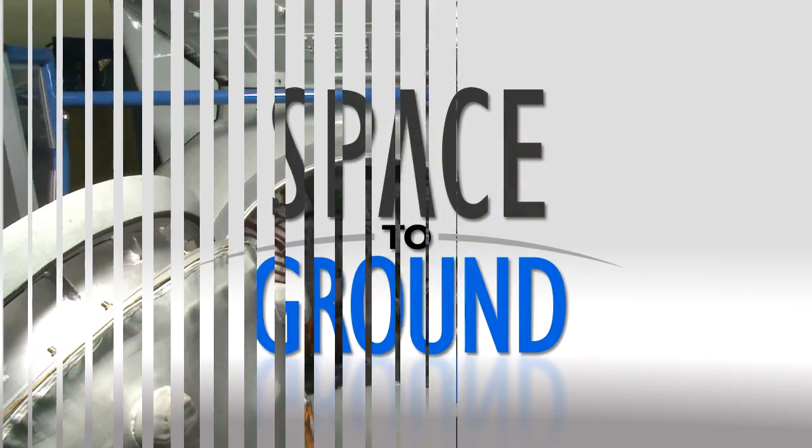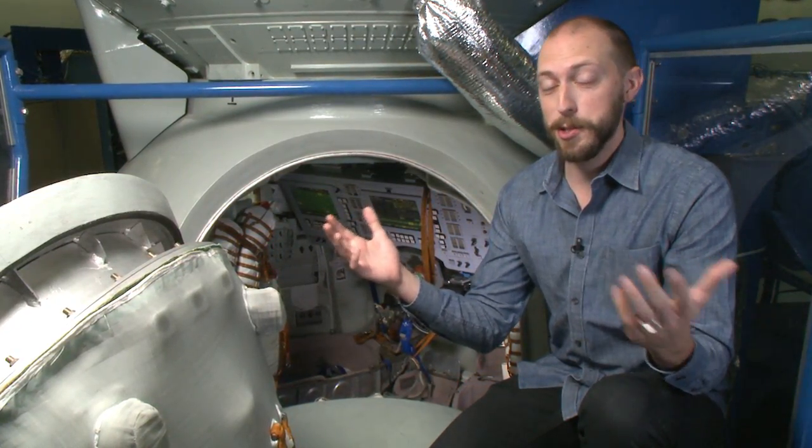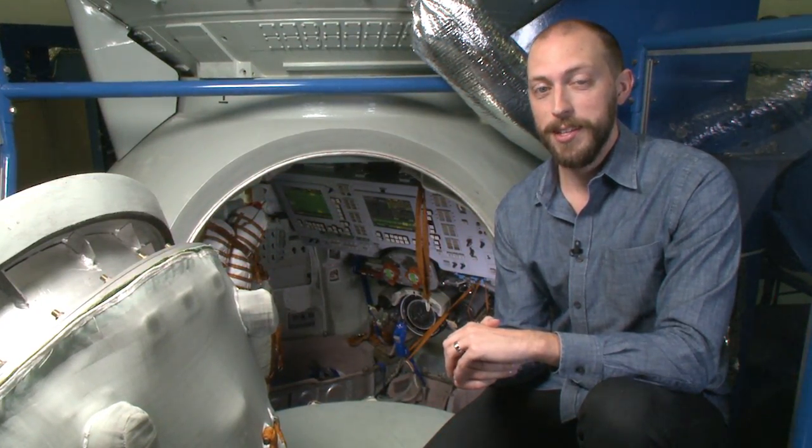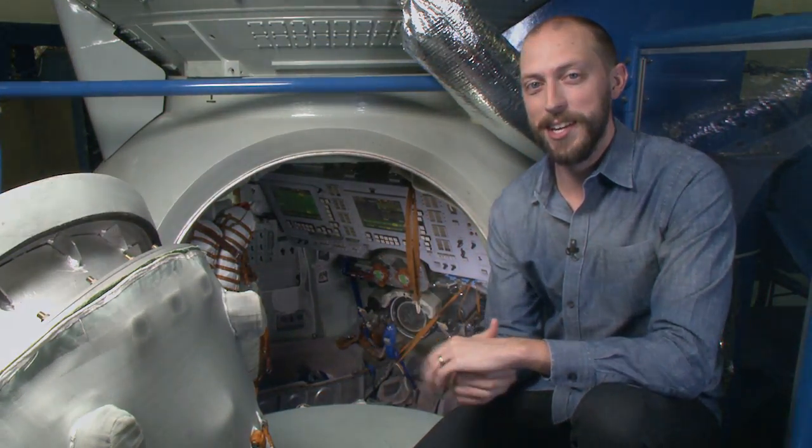Houston Station on Space to Ground. Welcome to Space to Ground, I'm Dan Hewitt. The summer road trip has come to an end, and we're back inside the space vehicle mock-up facility, this time to show off how three new crew members just rode in style to the space station.